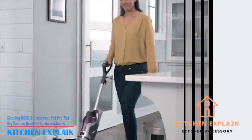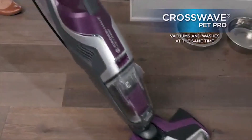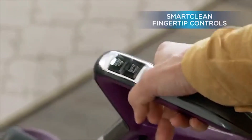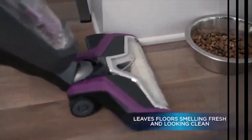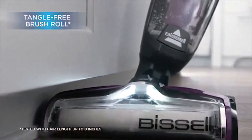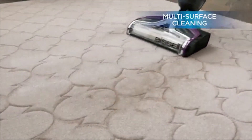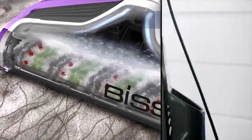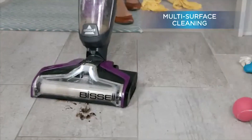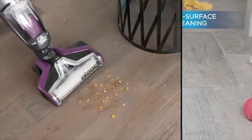Number 3: Bissell Crosswave Pet Pro Wet-Dry Vacuum, best for hardwood floors. Clean up pet messes quickly with its 12-inch cleaning path and swivel head. Vacuum and wash simultaneously for ultimate convenience. Safe for multiple surfaces including tile, wood, laminate, and more. Say goodbye to tangled brushes with a tangle-free brush roll. Keep pet hair separate from liquid to prevent clogs with a pet hair strainer. Two-Tank technology keeps clean and dirty water separate. Comes with everything you need, including two brush rolls, formula, and a storage tray.